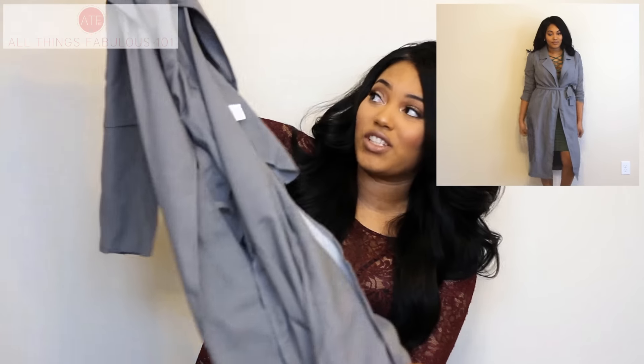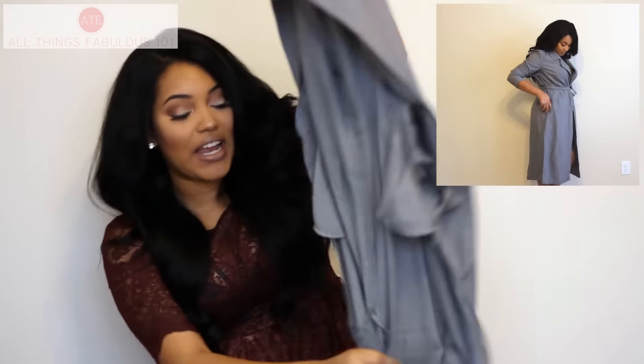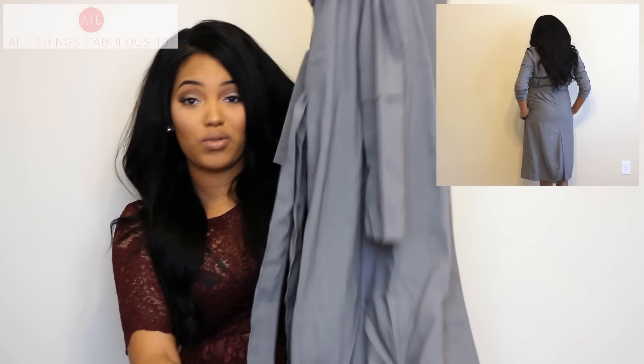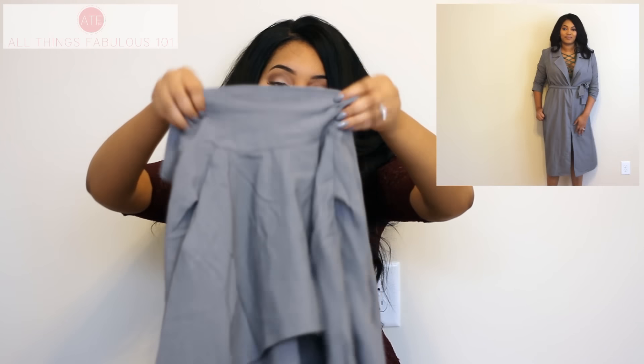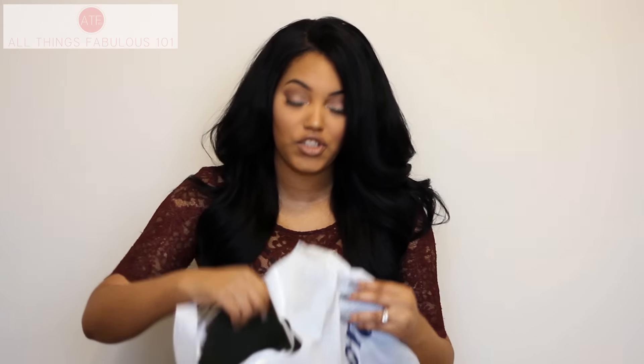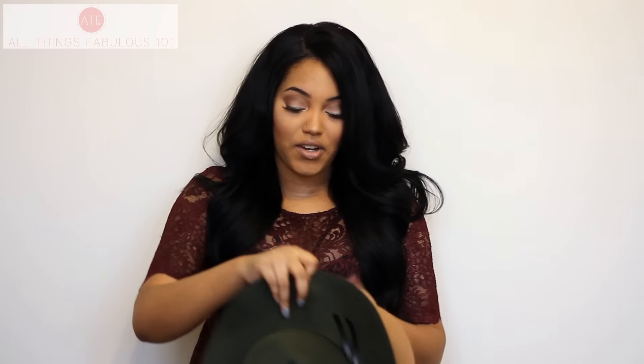Also from SheIn, I got this flowy little trench style coat in a gorgeous gray color. It's a long midi length with a little tie to cinch the waist — just so chic. I'm definitely loving neutrals and warm earth tones for the fall, as well as grays and nudes. So neutrals, black, and earth tones are definitely what I'm loving this season.